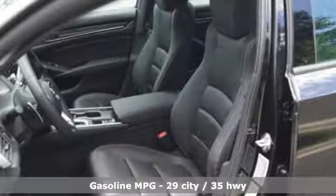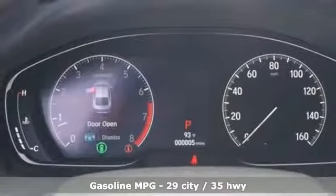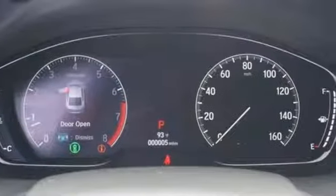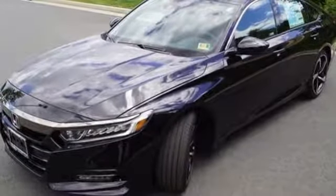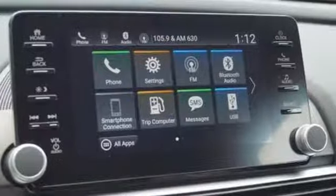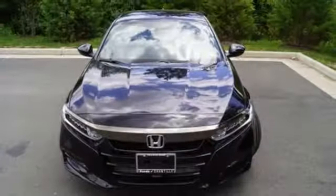Bluetooth streaming audio, Apple CarPlay, Android Auto, dual zone climate control, smart vent seat mounted airbag, push button start, manual tilting steering column, turbo inline four cylinder engine, aluminum wheels, four wheel anti-lock disc brakes, and LED low beam headlights.